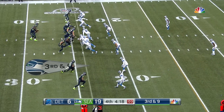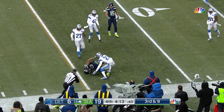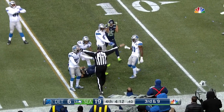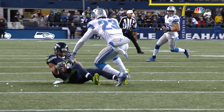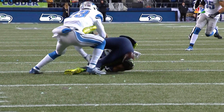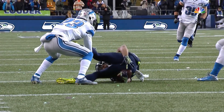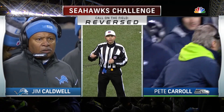Third and nine — Wilson on the run, that'll be not caught, incomplete. Baldwin gets up saying he caught it and goes right over to Carroll, says challenge that. After reviewing the play, the ruling on the field has been changed — it is a catch. As a result it'll be first and ten.